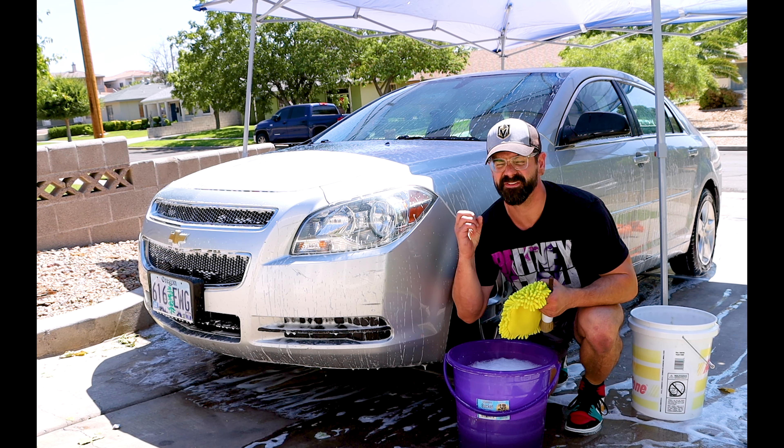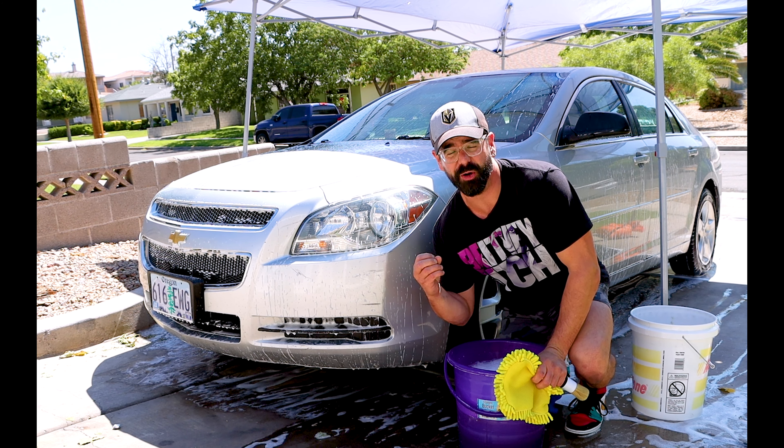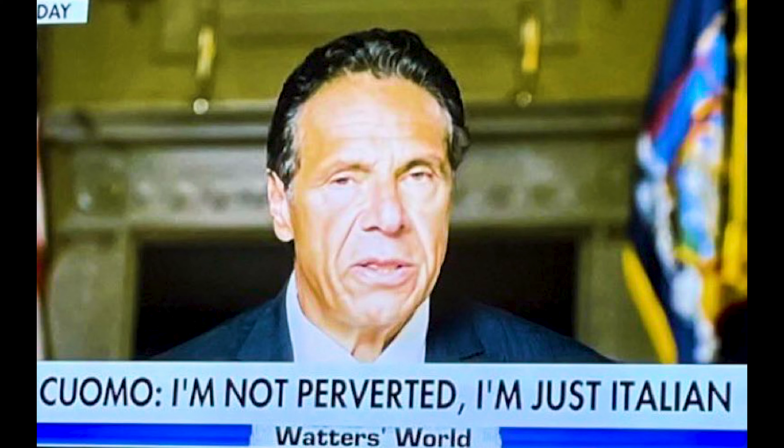The exterior of this car is filthy. This is almost as disgusting as Andrew Cuomo's 'I'm not a pervert, I'm just Italian' comment.